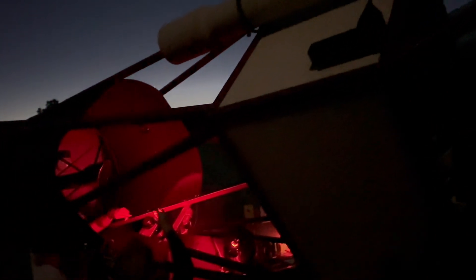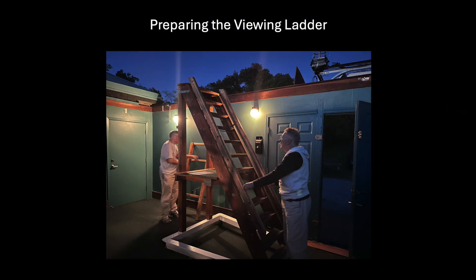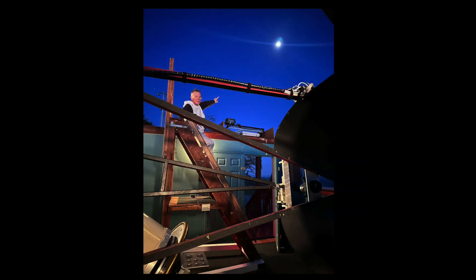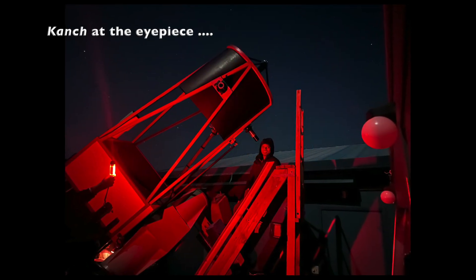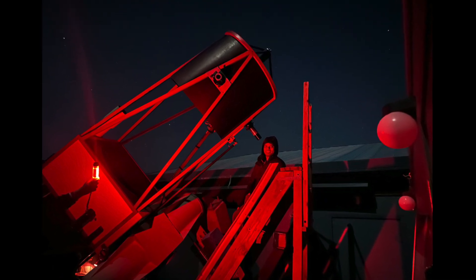We selected an eyepiece to get started, working out the right configuration for the telescope. The scope can point to most positions in the sky, and we made sure everything was properly aligned before beginning our observations.